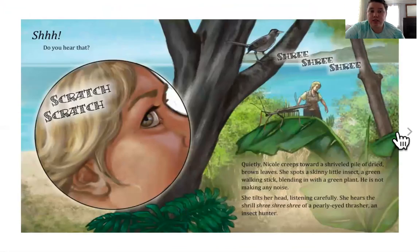Shhh. Did you hear that? Shree, shree. Quietly, Nicole creeps toward a shriveled pile of dried brown leaves. She spots a skinny little insect, a green walking stick, blending in with a green plant. He is not making any noise. She tilts her head, listening carefully. She hears the shrill shree, shree, shree of a pearly-eyed thrasher, an insect hunter.